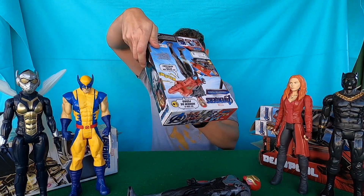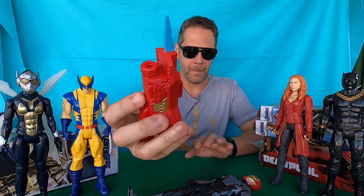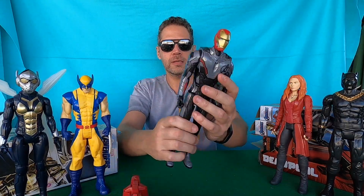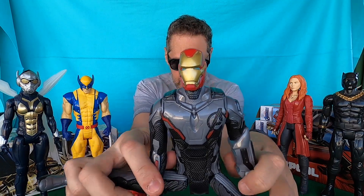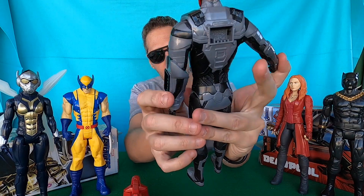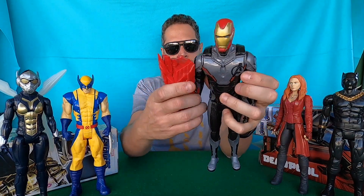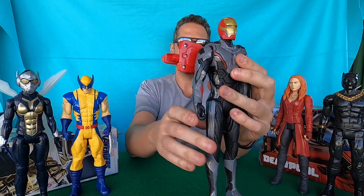Five: Iron Man with the Avengers Endgame suit. Let's see Iron Man with the armor — oh my god, look at this amazing action figure guys! 30 centimeters for him and we have the Endgame suit. Really really really nice guys.